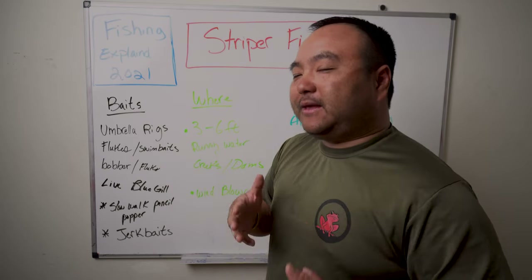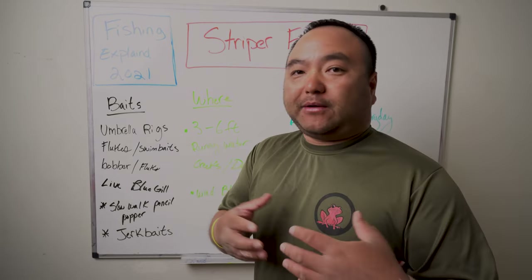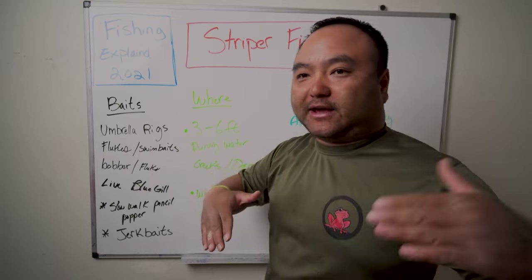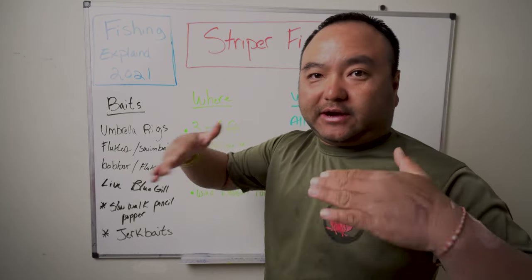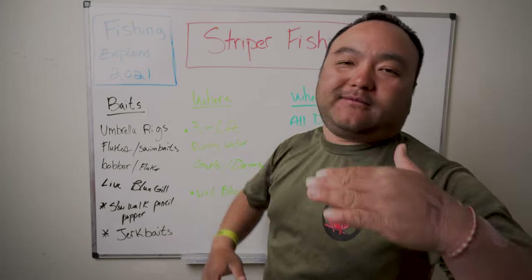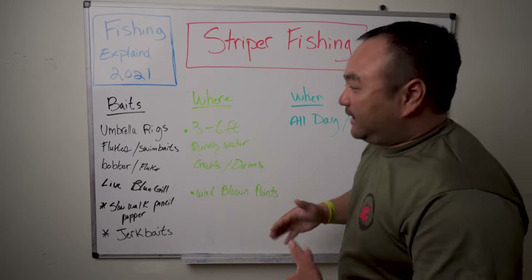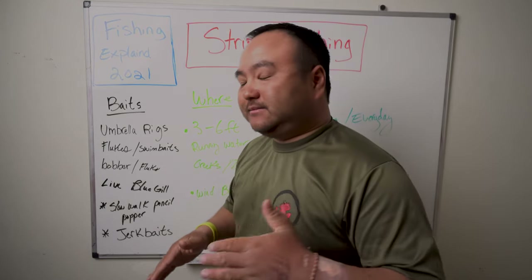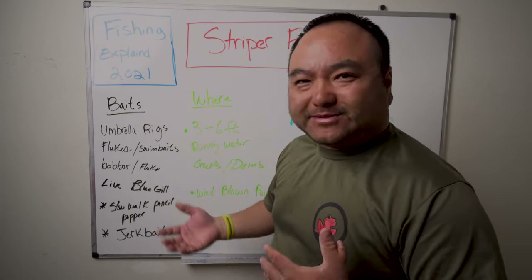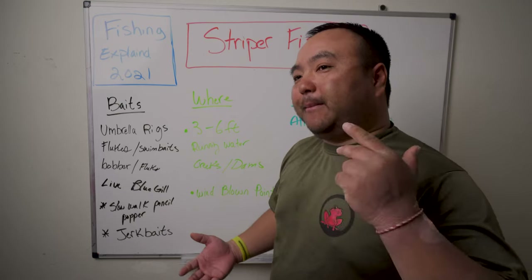This is probably the beginning of a three-month span which is the most exciting time for striper fishing, no matter what part of the United States you're from — whether you're centralized, as in California Delta, Oklahoma, Georgia area, or from the north like Maine, or even Florida. There are also signs of stripers in the Houston area. For the middle area — Oklahoma, landlocked stripers, Lake Hartwell type stuff — right now they're either spawning or about to spawn in the coming weeks.